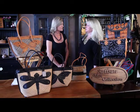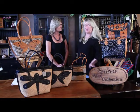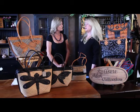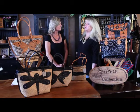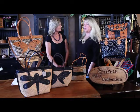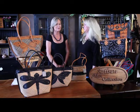And where in Bali are these bags made? They're made throughout Bali. I work with about 17 different independent artisans. We work in their homes and studios — we do not have a factory. So each bag is individually made by hand.